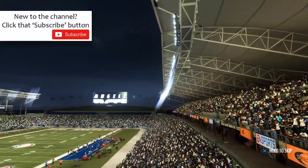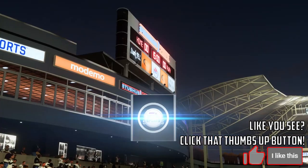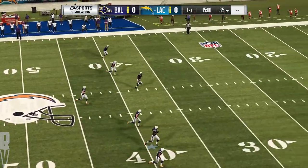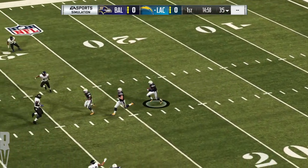EA Sports coverage of the NFL takes us to the StubHub Center, 20 miles south of downtown L.A. Tonight we've got the crew set for what should be a real treat, a great Monday night matchup between the Baltimore Ravens and the Los Angeles Chargers.